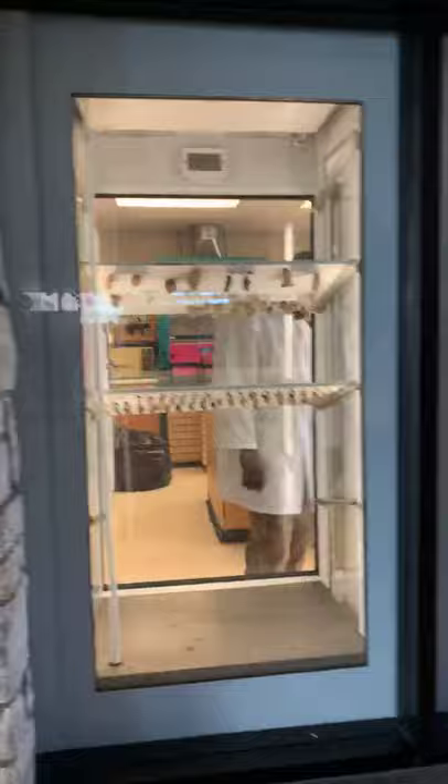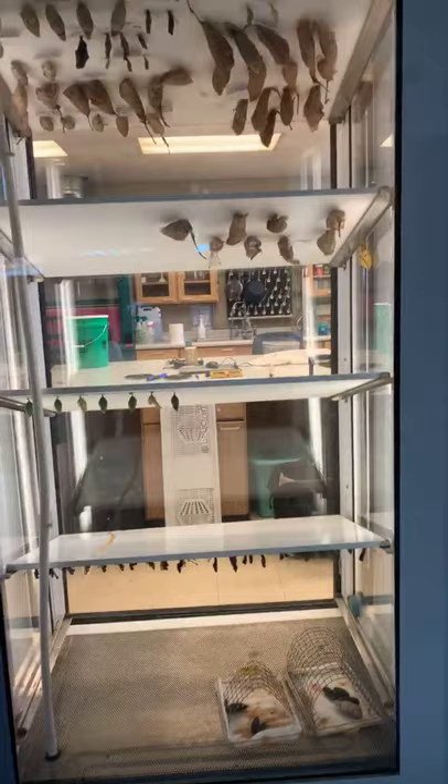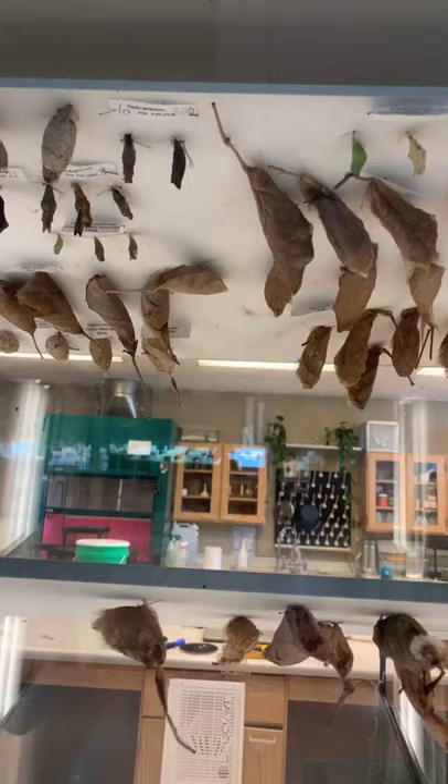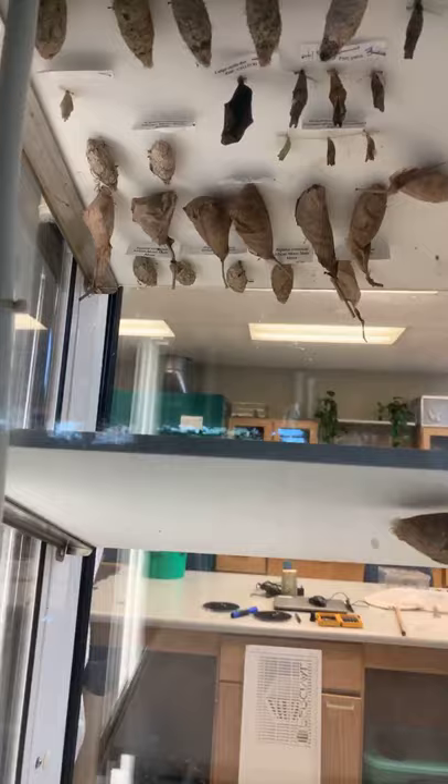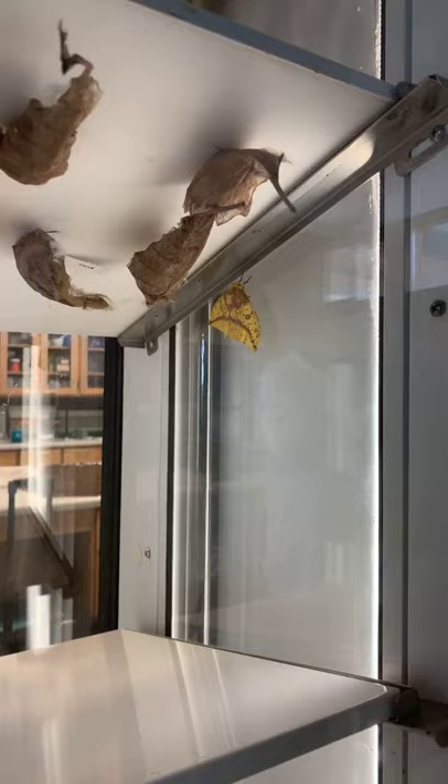Here is the lab where they deal with all the butterfly chrysalises that come in. They come from butterfly farms all over the world and hatch out here in these chambers. Up here we have some cocoons — those are atlas moth cocoons — and we also have chrysalises from butterflies.